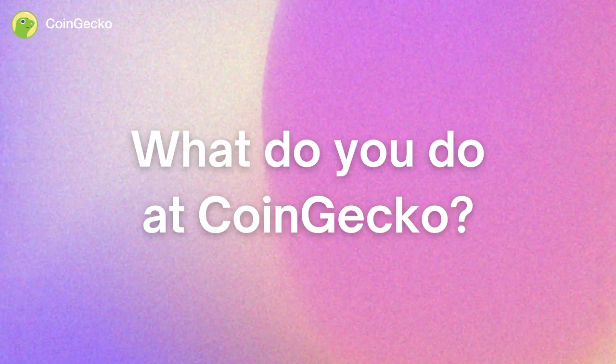Hi, my name is Ivy. I'm a UI UX designer at CoinGecko. Basically what I do at CoinGecko is design the app and website. UI UX involves designing pretty much anything that you see on the screen, from the buttons to the layout or the illustrations. It's also part of my job to ensure that a product is easy to use and navigate, even for first-time users.